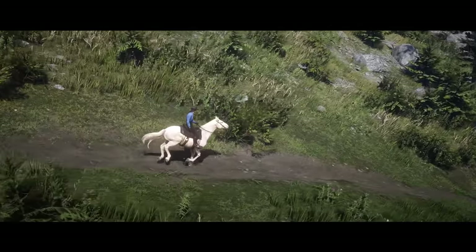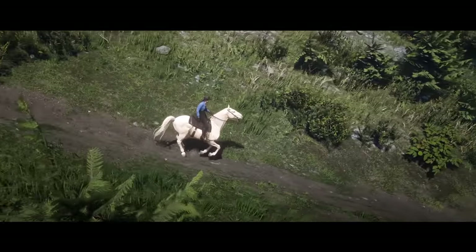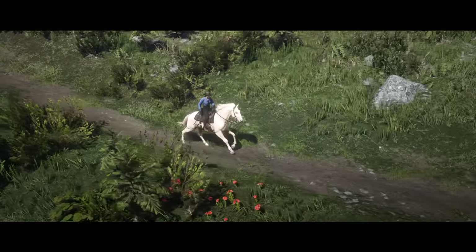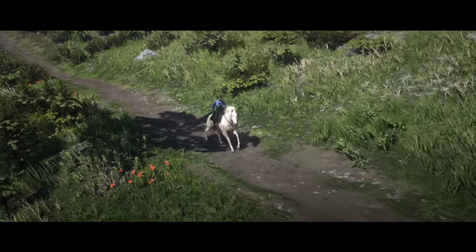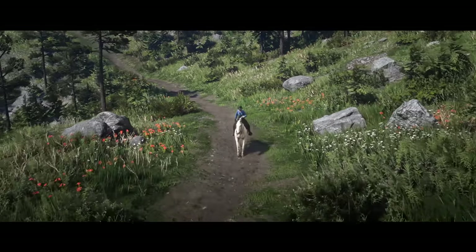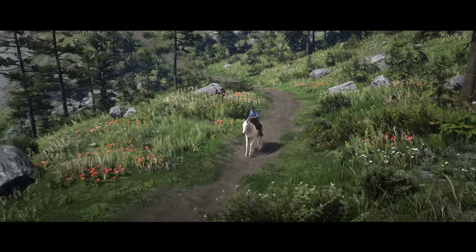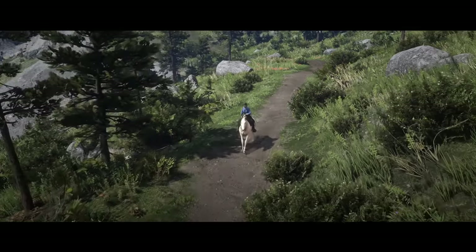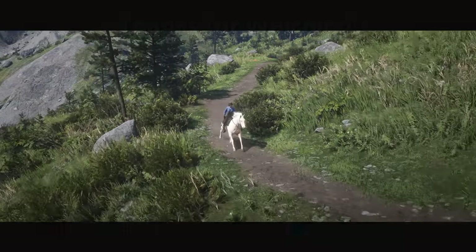And that is my list of top 10 most beautiful horses in Red Dead Redemption 2. Did you agree with my list? Are there horses you believe deserved a spot? Let me know in the comments below. I hope you guys enjoyed — stay positive and I will see you in the next video. Bye!